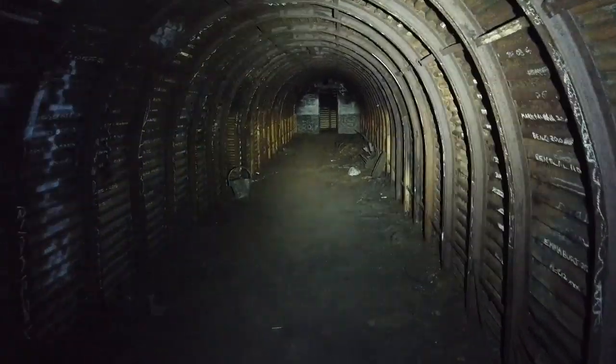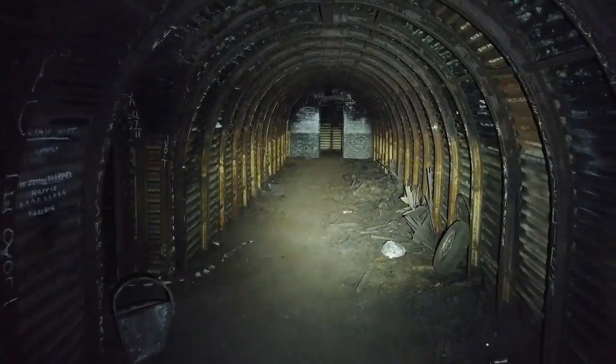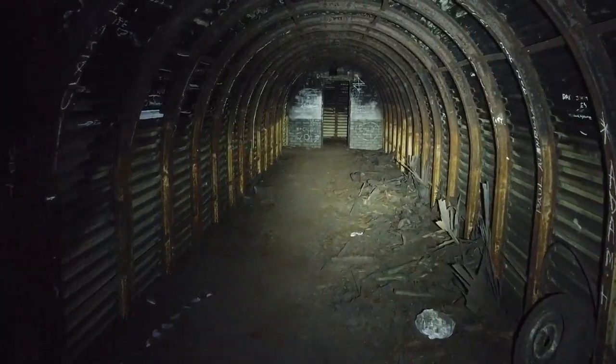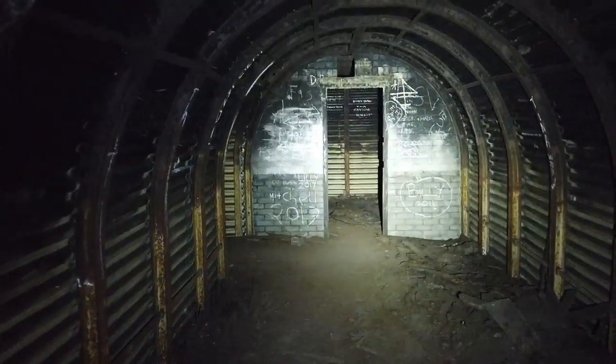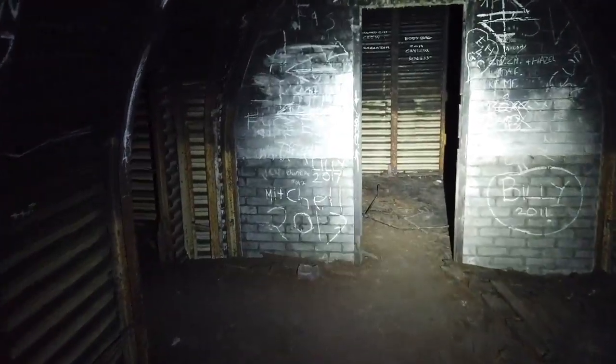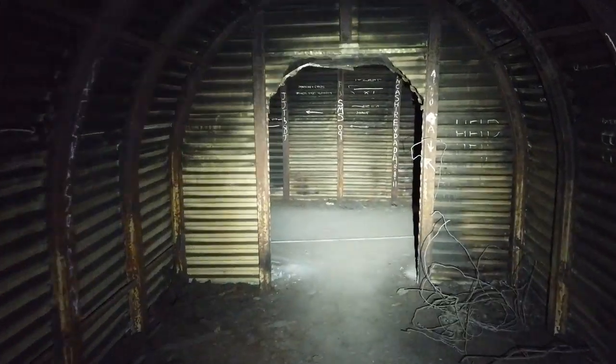Here we are down in the deep shelter. Now, this site has two deep shelters. This is unfortunately, condition-wise, the lesser of the two. But again, I've already got videos on this place — this is just a quick walk around, a little vlog today. You can find the history and links to my other video online.